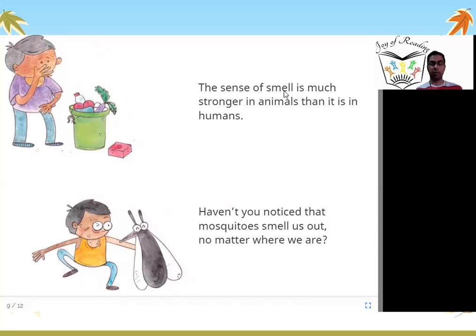The sense of smell is much stronger in animals than in humans. Haven't you noticed that mosquitoes smell us out no matter where we are? Animals can smell really well — much, much better than humans. Mosquitoes, wherever we sleep, whichever corner of the house, whether it is dark or light, mosquitoes always find us. Have you been bitten by mosquitoes? But how did they find us? With their sense of smell.